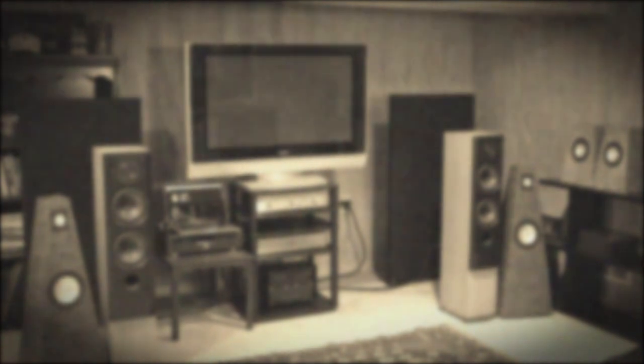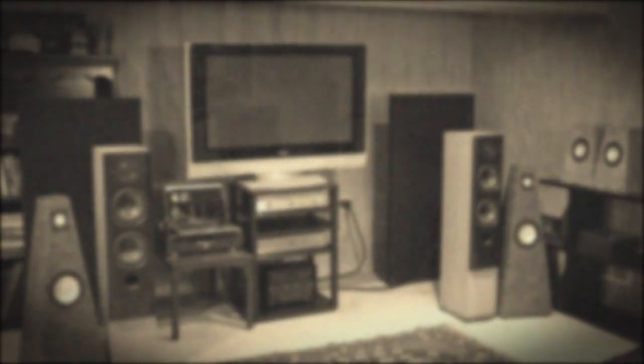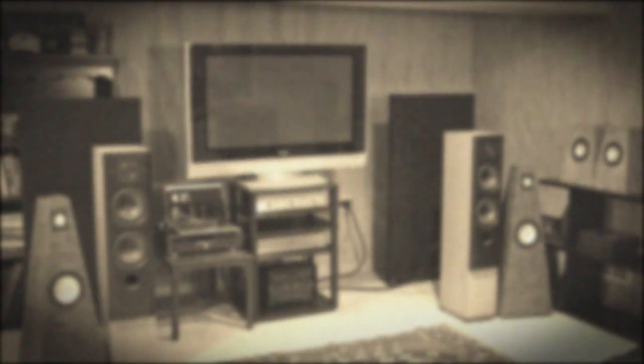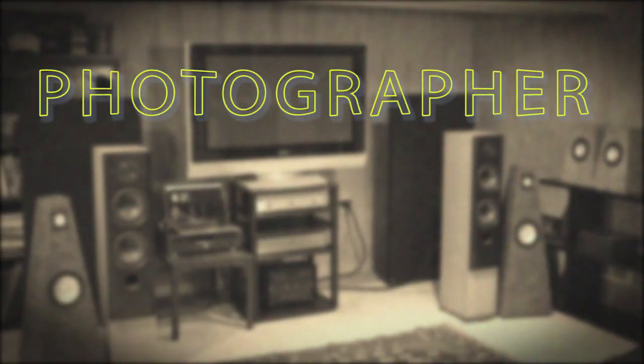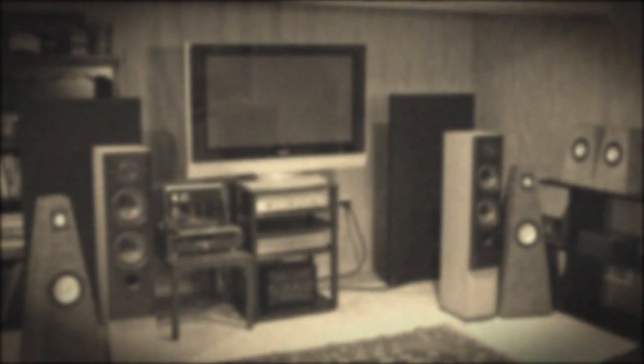Normally with this series people send me some raw video files of their system and I try to make a nice video out of that material. In this video Vic was kind enough to get in front of the camera and give us a tour of his system. Vic is a photographer by occupation so it looks and sounds great. I did try to enhance the experience by editing in some extra information, so I hope you appreciate that. Now before I hand it over to Vic, there's one thing I'd like to ask you.